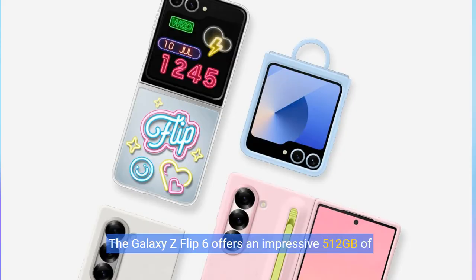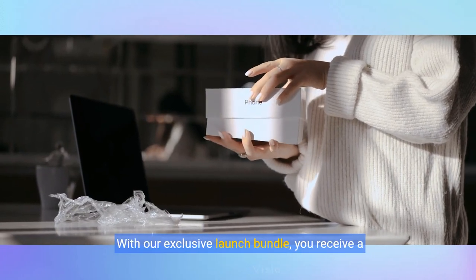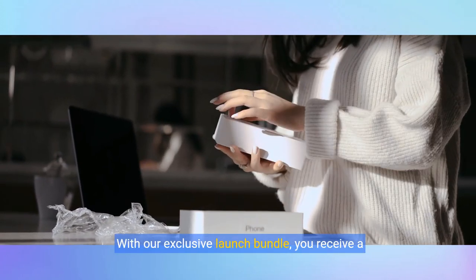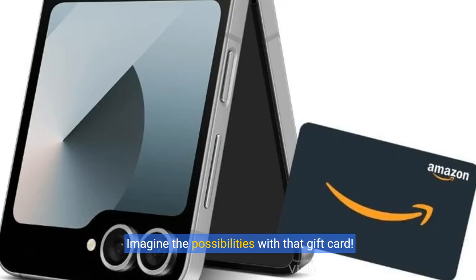The Galaxy Z Flip 6 offers an impressive 512GB of storage, providing ample space for all your photos, videos, and apps. But that's not all. With our exclusive launch bundle, you receive a $200 Amazon gift card, enhancing your purchase. Imagine the possibilities with that gift card.